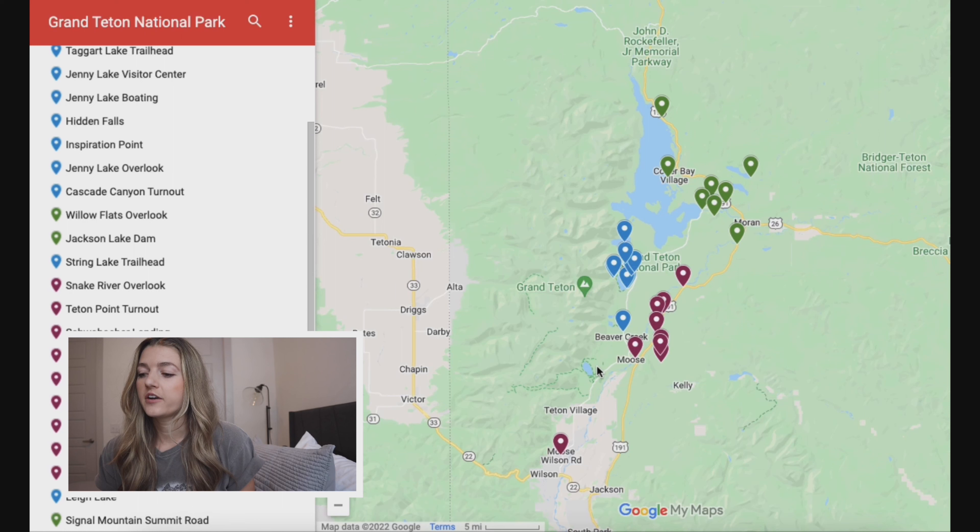Hey guys, welcome back to the channel. Today I'm going to be doing a three-day itinerary for Grand Teton National Park. It's a 310,000 acre park that features the 40 mile long Grand Teton range, pretty much visible from anywhere in the park, and it's only 31 miles away from the world famous Yellowstone. So let's go ahead and take a look.